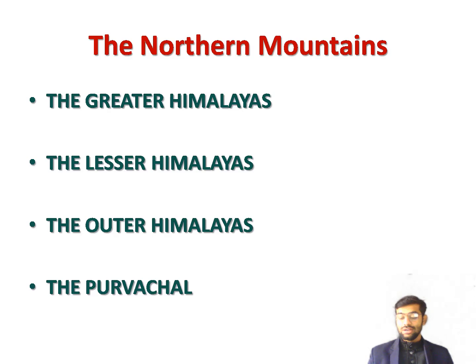The second range is the Lesser Himalayas, also known as the Middle Himalayas or Himachal. They lie south of the Greater Himalayas and are lower than them. Many beautiful hill stations nestle in the Lesser Himalayas — Shimla, Mussoorie, Ranikhet, Nainital, and Darjeeling are among them.